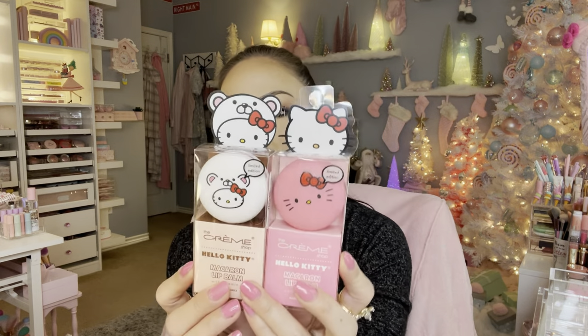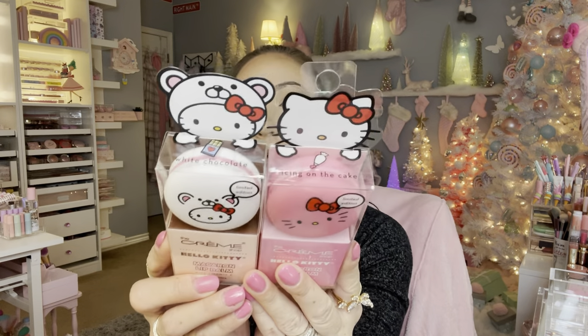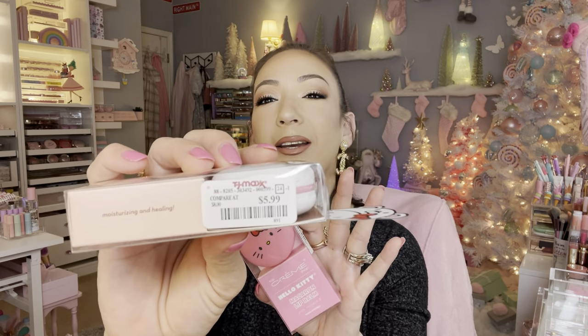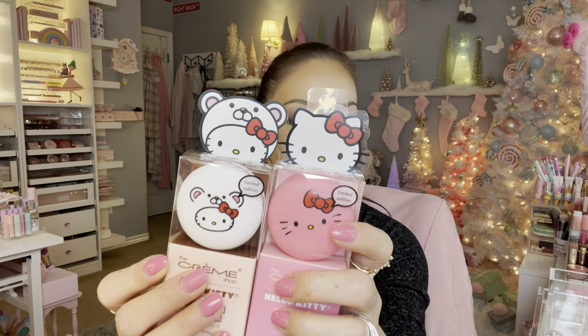TJ Maxx has tons of the Creme Shop brand and Hello Kitty products out, so if you're a fan of Creme Shop and Hello Kitty you're bound to find these at your TJ Maxx. These are so adorable — they're lip balms that look like little macarons! These are $5.99; I remember they were $4.99 but they've raised the prices a dollar. Look how cute — I love the detail.